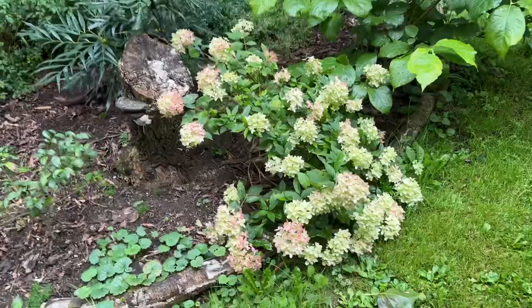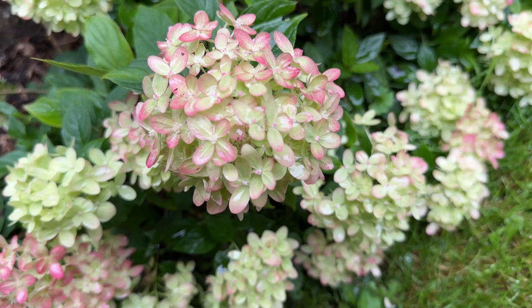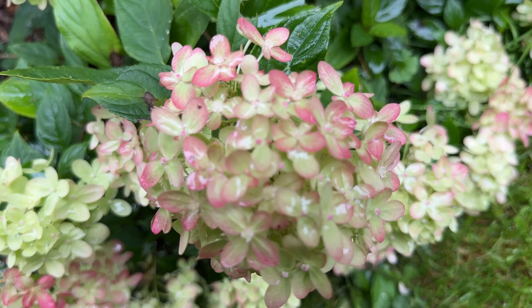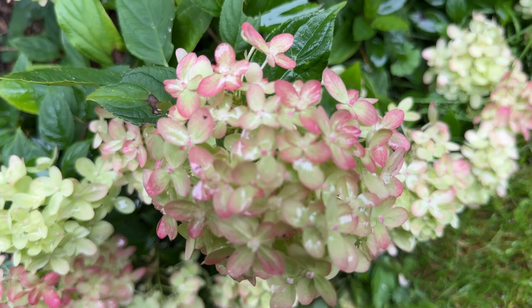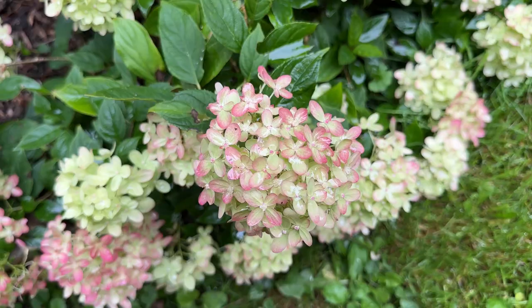Now in rather contrast to the 'Limelight' hydrangea we've just seen is this rather jewel-like creature — very low growing and small — sort of aging to pink. This is called Hydrangea 'Little Lime'. Lovely.